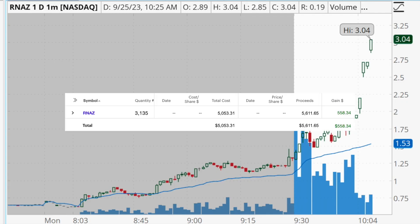Hey traders, welcome back to another daily profit and loss recap video. Today is Monday, September 25th. I just finished trading for the morning and locked in $558 in profits trading one stock. In this video we're going to break down these trades in the stock RNAZ, talk about my entries, my exits, and my thought process behind the trades so that hopefully you can take something from my trading and apply it to your own.